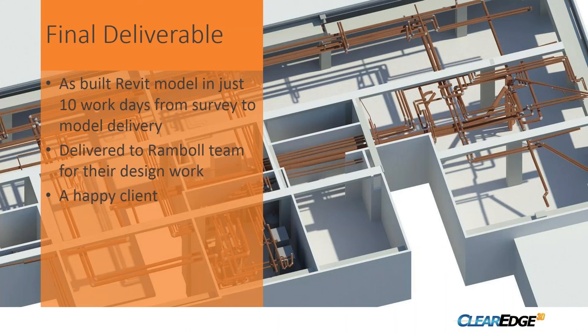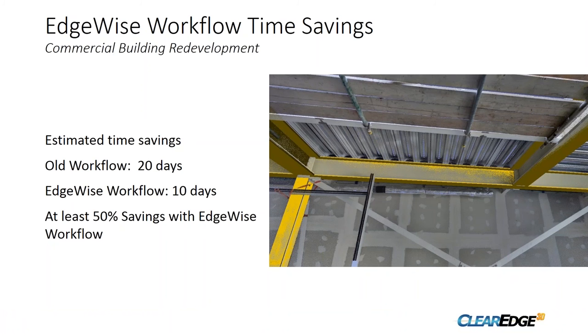In terms of the final deliverable, we put together an as-built Revit model in just 10 working days — that includes the survey and delivery to the client. The internal Ramble team then took that model and designed their new systems to go into the building. The client was happy. With the old manual workflow I think it would have taken about 20 days; with Edgewise we did it in 10 including the survey, so at least a 50% saving.